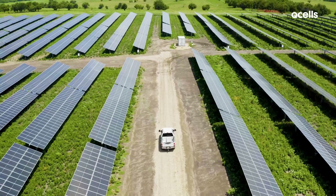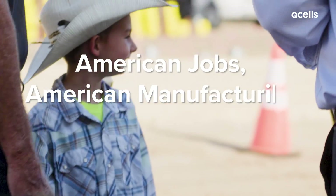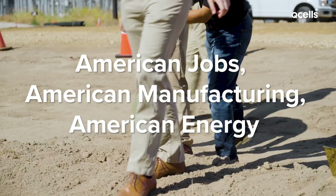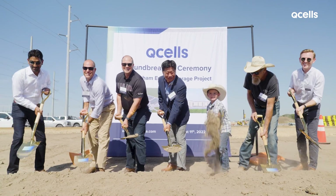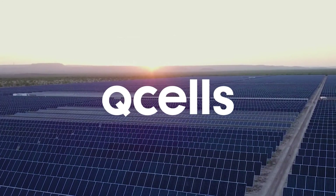From raw material to finished panel, Q-cells is building American jobs, American manufacturing, and American energy for communities across the country. We want to support you and your community's legacy for tomorrow.